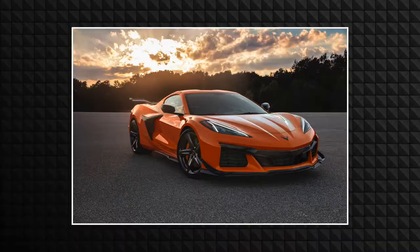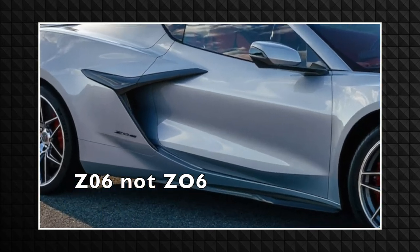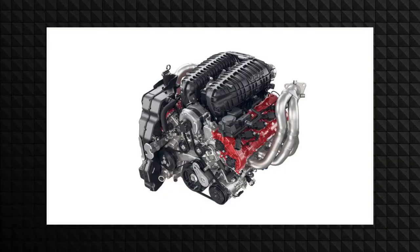Chevrolet has released a brand new Corvette Z06 — pronounced 'Z-Oh-Six,' but spelled Z06. The car comes with a 5.5-liter, flat-plane crank, naturally aspirated V8 engine that produces 670 horsepower, which means it'll probably sound like a Ferrari 458 with a high-revving engine. For a Corvette, you don't expect a high-revving V8 — that's something you'd see more out of a Ferrari.